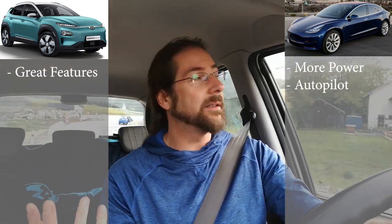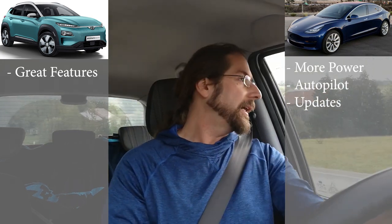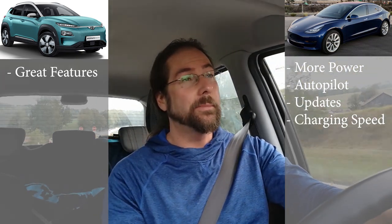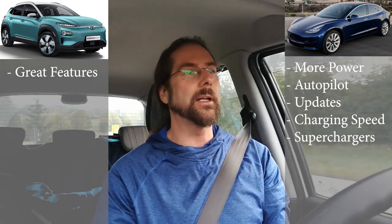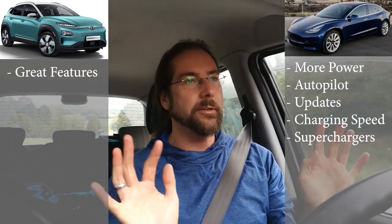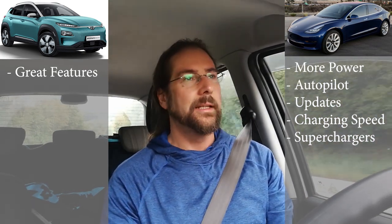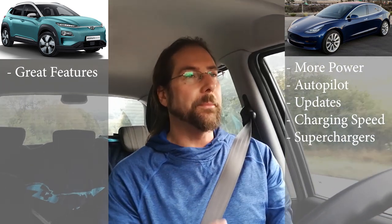A few features like head-up display and ventilated seats are something where the Kona is better. Update-wise, the Model 3 will get updates and improve over time. Charging speed is also a win for Tesla — you have superchargers everywhere and get 115 kilowatts, while the Kona maxes out at 100 kilowatts even with 350kW chargers available.